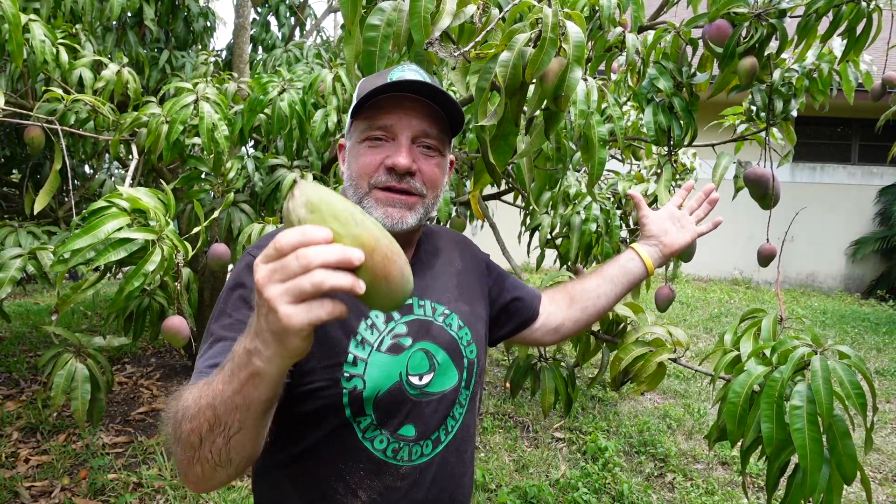I, on the other hand, want you to bite into one of these mangoes and experience the pleasure I get. When I take a bite of a mango, I want to hug somebody. I love life — it makes all my problems go away just for those few little moments. And at Sleepy Lizard Avocado Farm, we pick our fruit the day it's supposed to be picked and put it in a box that same day and send it on its way to your doorstep.